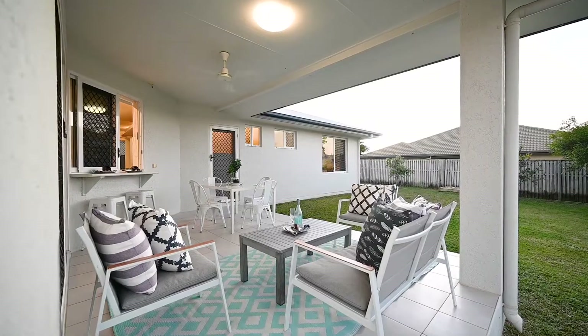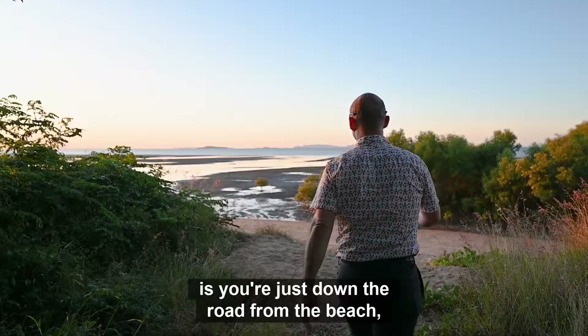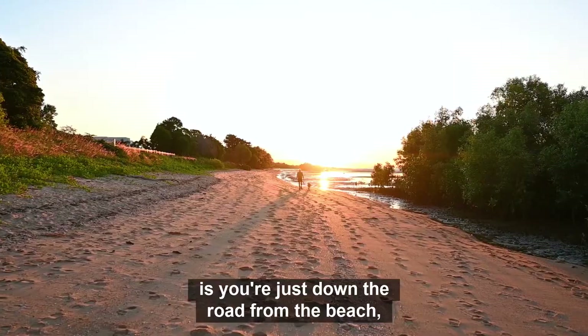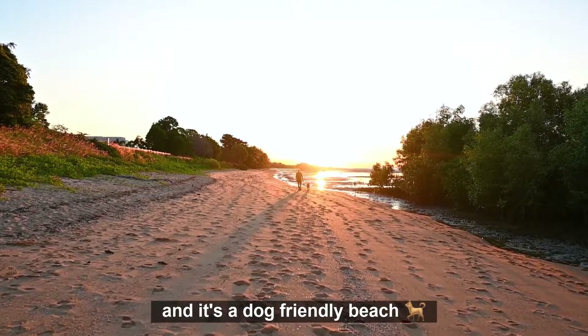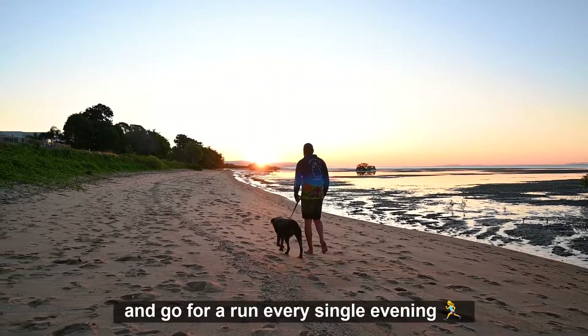One of the best parts of living here is you're just down the road from the beach — and it's a dog-friendly beach, so you can take your best friend and go for a run every single evening.